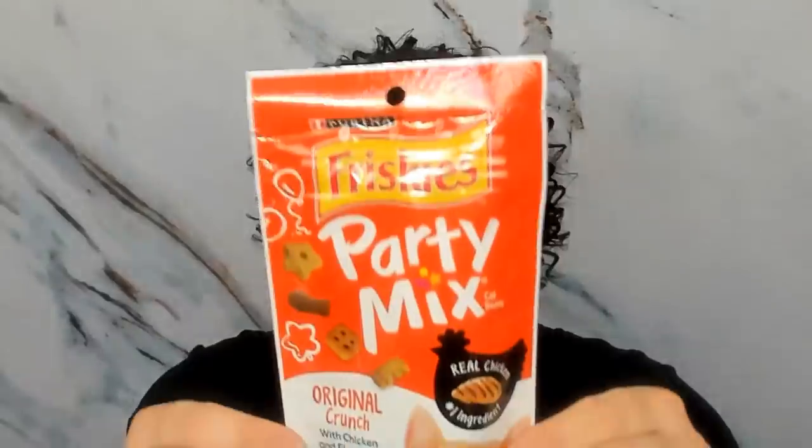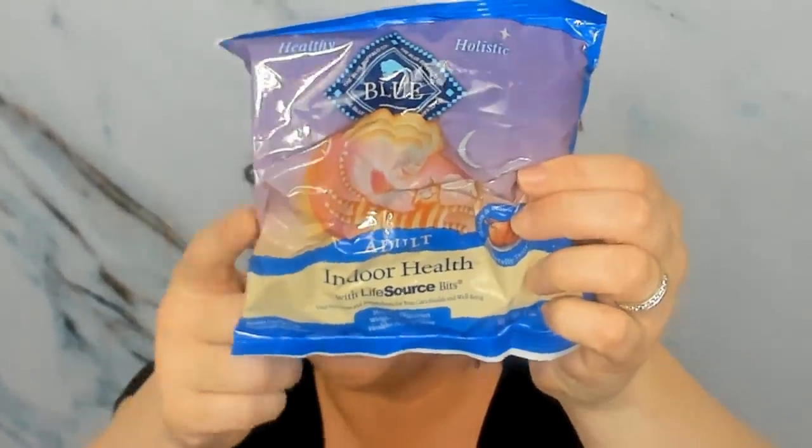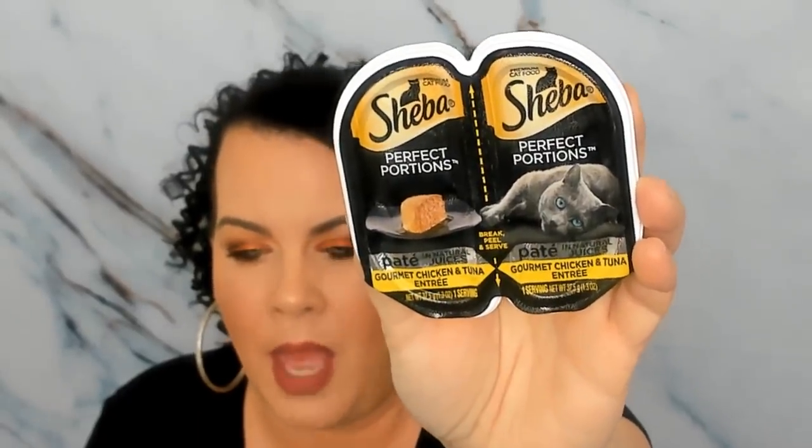The next thing we got is from Friskies — this is again chicken, which is good. It's the crunchy kind. I don't know if they'll eat it; my older cat only wants the soft ones. Then we got another Blue Buffalo, the adult one — this is chicken as well, and this brand is pretty expensive. Then we have the Sheba Gourmet Chicken and Tuna. I don't know if I can give this because of the tuna — my cats tend to throw up anything with tuna. I'll probably give this to a friend's cats.